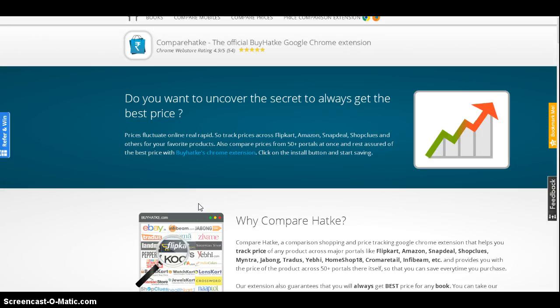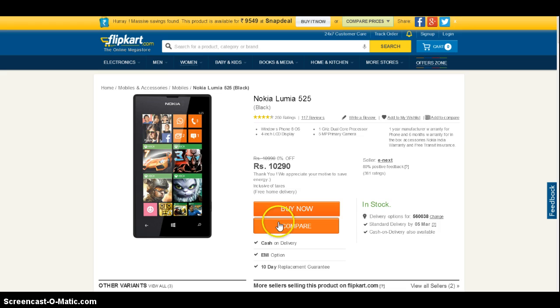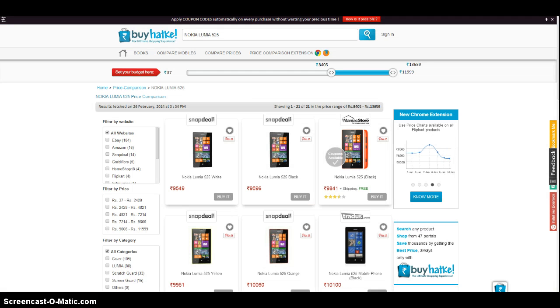Hello. On our course to revolutionize online shopping, we have till now solved 3 massive pain points. For those of you who are new to this, I would do a quick rewind. The first one was price comparison, so you can compare prices from 70 different portals in one go.